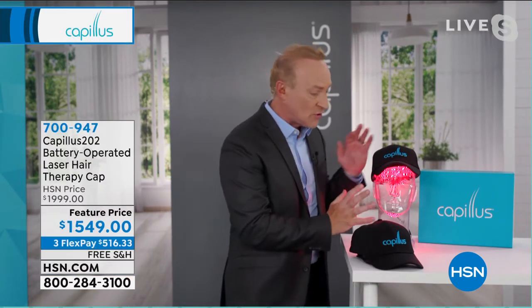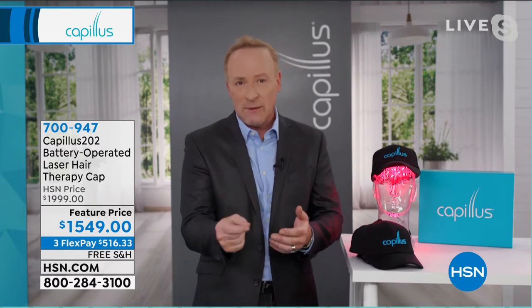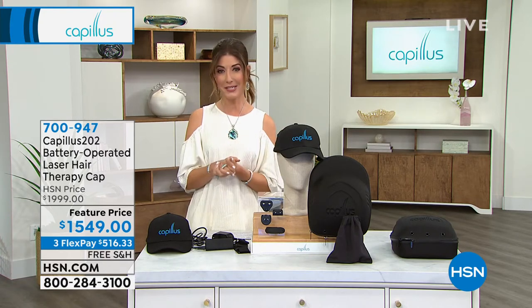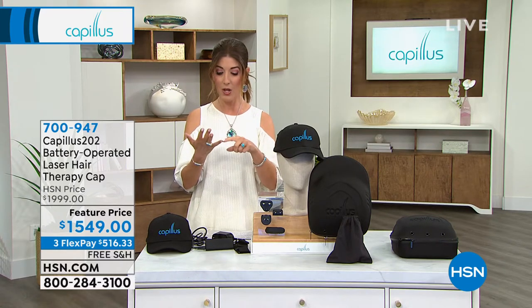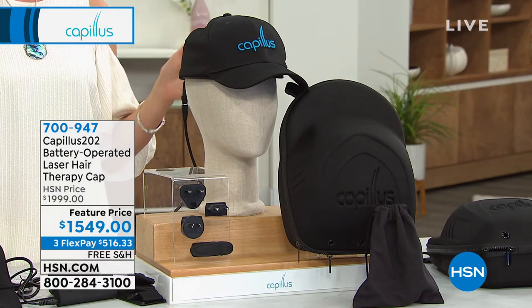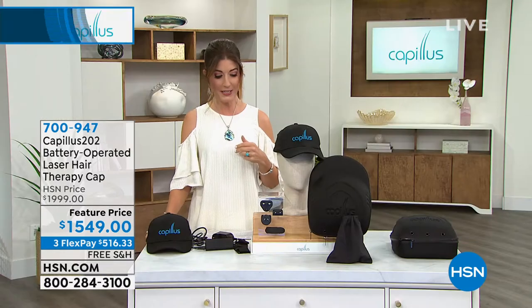I want to explain why your hair is falling out, what's going on, and what all of your options are. We're going to spend a full hour talking about this. Here at HSN we're going to give you a six-month money-back guarantee. You have all of May, June, July, August, September, October, November — you can try this out six minutes a day every day until November before you make your final decision. If it doesn't work for you, we'll take a full money-back return.